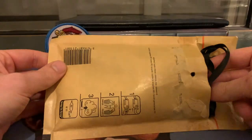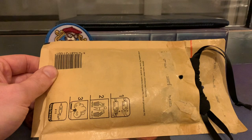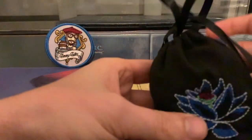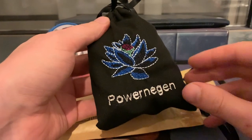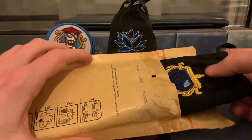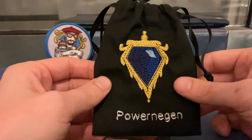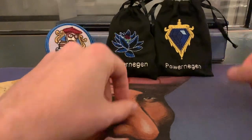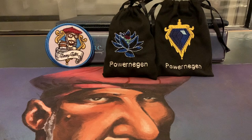I'm going to open up the goods — look at this. I got a bag! I already have one of these from when I bought some other cards from him at a tournament. And another piece of Power — nice. PowerNegen. So this is the Mox Sapphire bag. Sweet. They're just great. I use them as dice bags. I think they're quite useful.